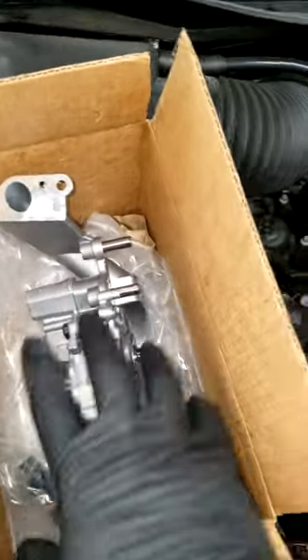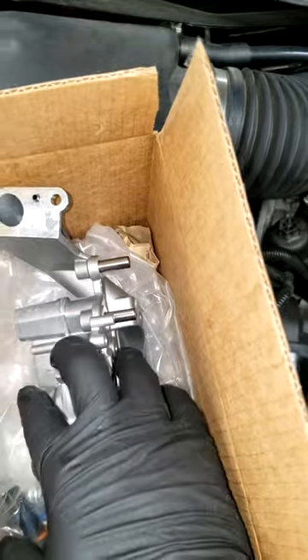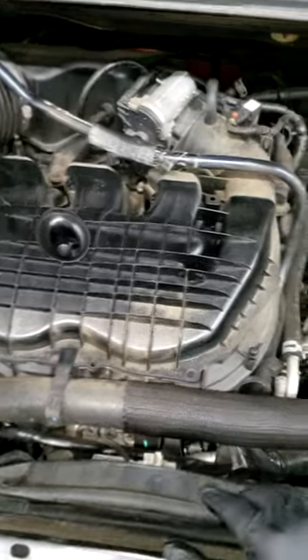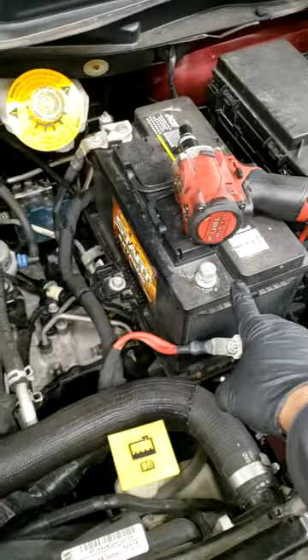I've done all my checks and I'm getting ready to replace this. Y'all stay tuned for the full video of me replacing this oil pump — Pentastar 3.6, high mileage Caravan. Got the battery off, trying to get to work.